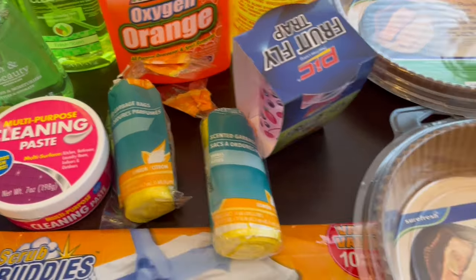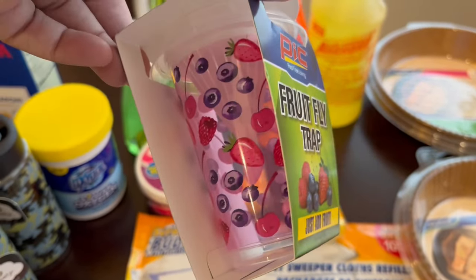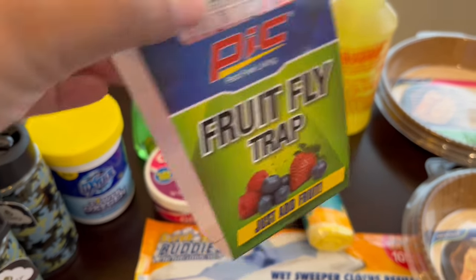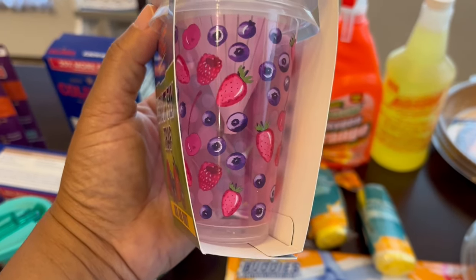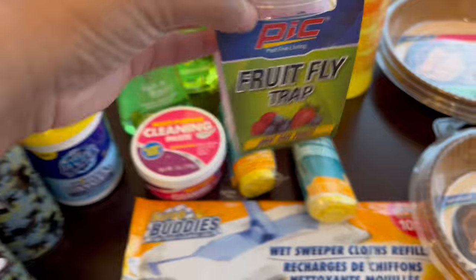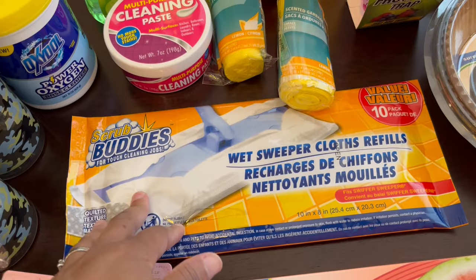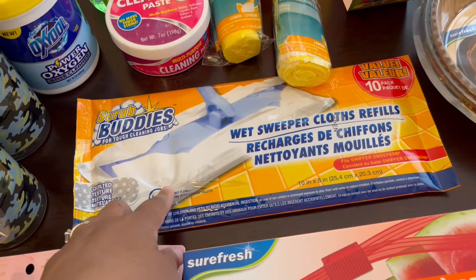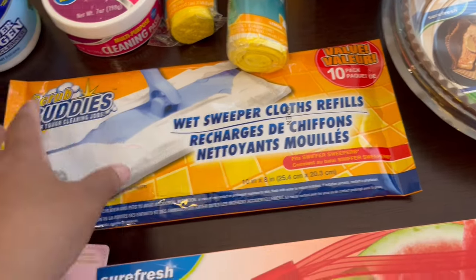I saw this fruit fly trap which was pretty cute. I don't have any fruit flies right now but with summer fruit they're always hanging around. There's a little cone on the inside — you put fruit in there and it traps the fruit flies. I also grabbed Swiffer wet refill pads since I love having my Swiffer for a quick mop. This says it's similar to the Swiffer wet refills and you get 10 of them.